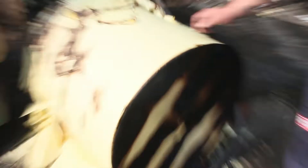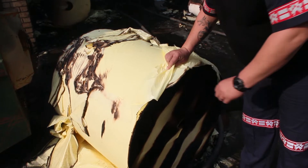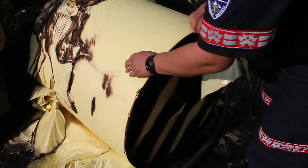You will notice as well that the paper has got a little bit of a plastic and film layer on it. That's what's making it so difficult as well.